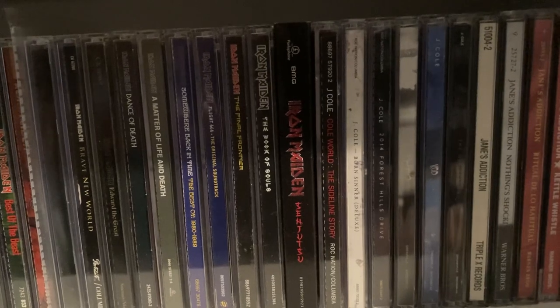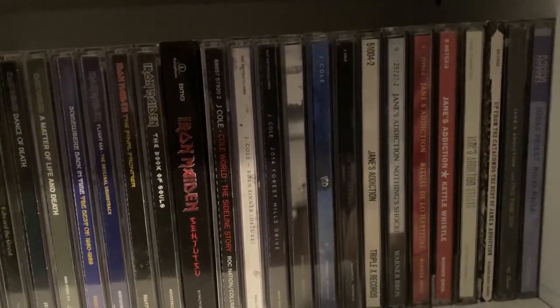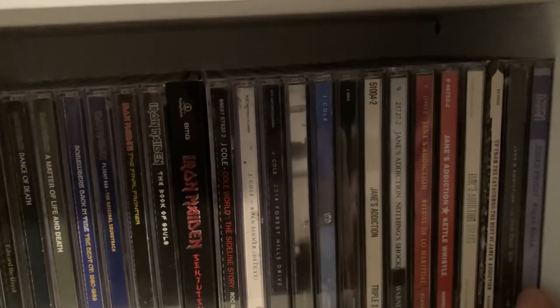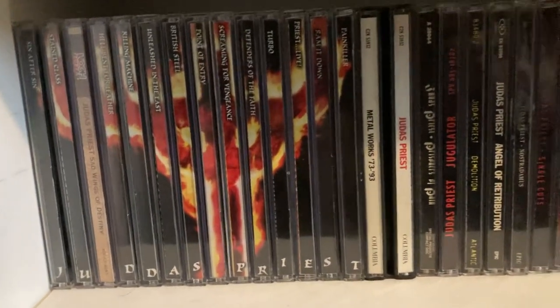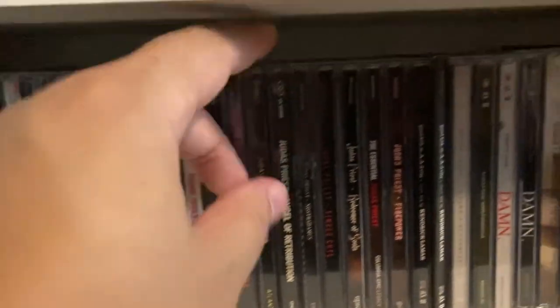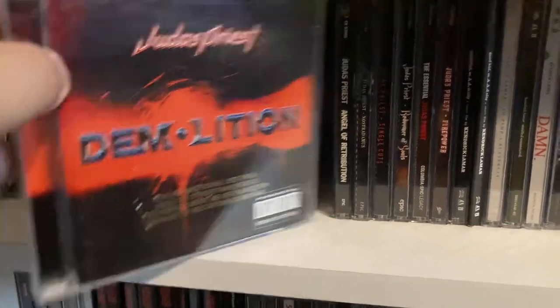Then after Iron Maiden we have J. Cole, after J. Cole we got Jane's Addiction, then we have Judas Priest — Rockarola. Moving to the next shelf is the rest of my Judas Priest CDs, and my copy of Demolition is for promotional use only.